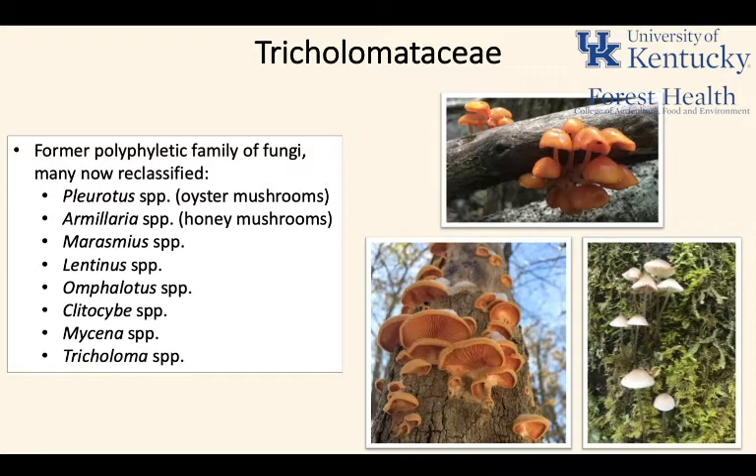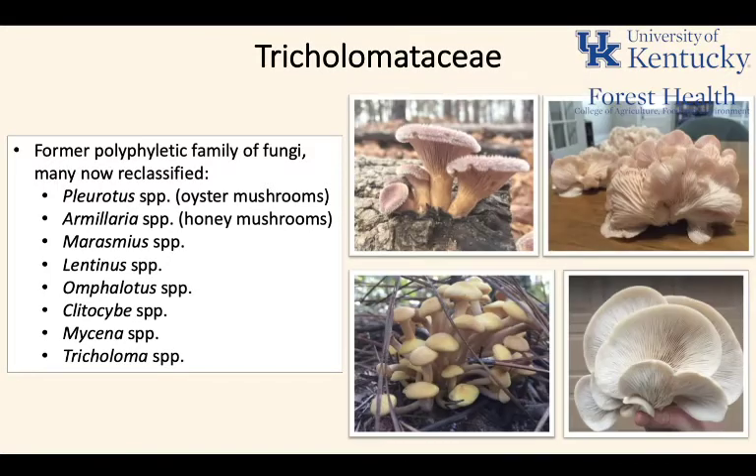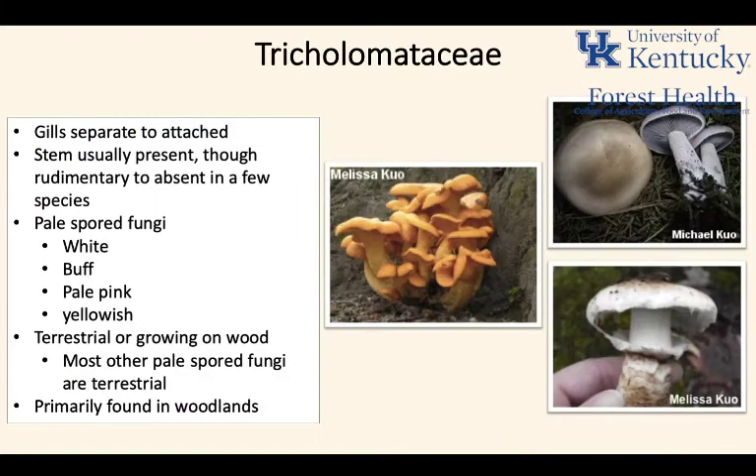The Tricholomataceae is a family of fungi that is no longer one family. These fungi have been reclassified into different families based upon genetics and phylogenetic work. This used to be a catch-all group for a lot of different genera of fungi, but they have now been reclassified. For ease of understanding today, we're going to treat all of these genera under the Tricholomataceae family, even though that's not the current taxonomic classification.